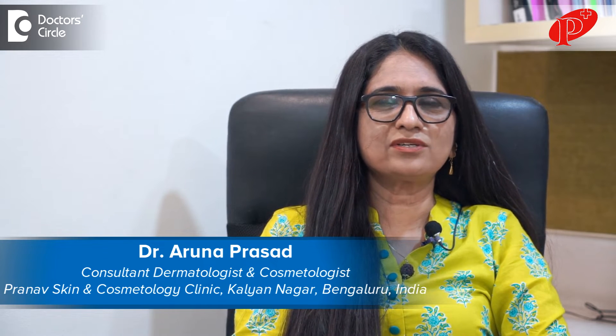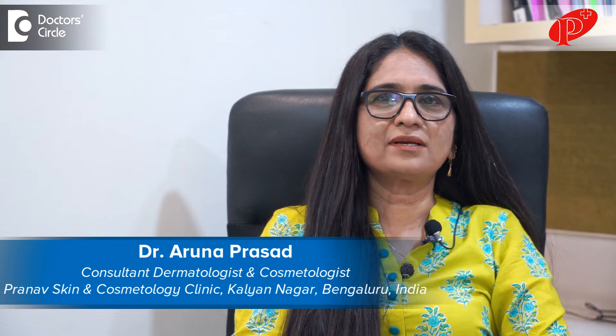I am Dr. Aruna Prasad, consultant dermatologist and cosmetologist practicing in Pranav Skin and Cosmetology Clinic, Kalyanaga, Bangalore.